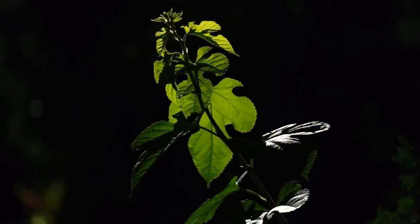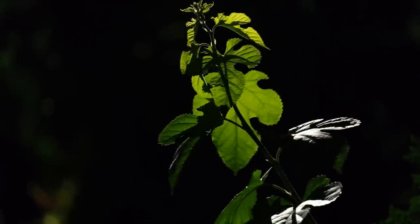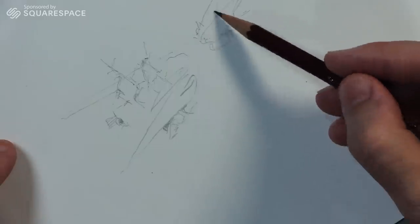Hello and welcome. This is a little plant that I videoed the other night while I was on a walk. And this is a video of me drawing, sponsored by Squarespace. Thank you.